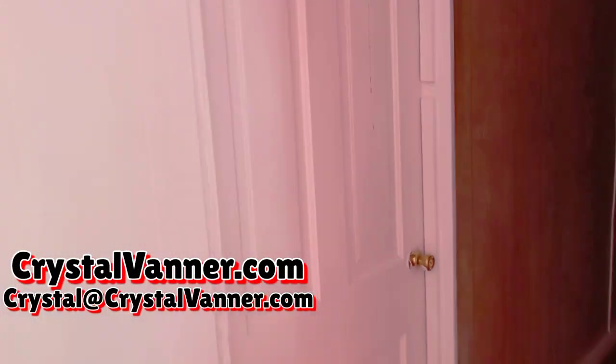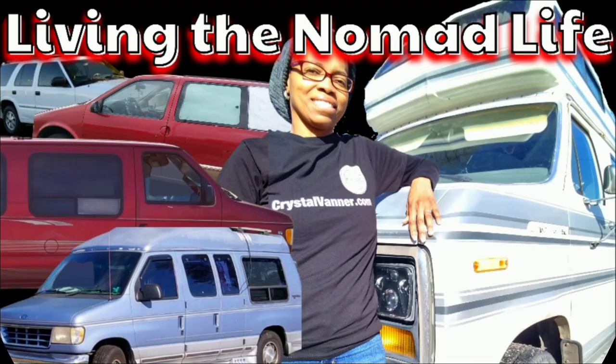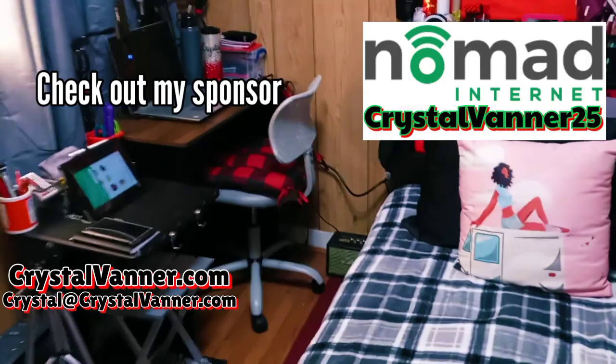Okay, what you've been waiting for, the room tour. This is where the magic happens. Welcome to my boudoir — the bedroom.